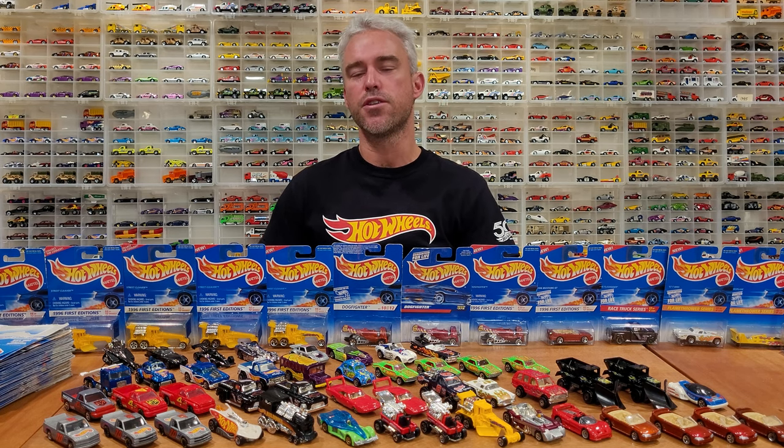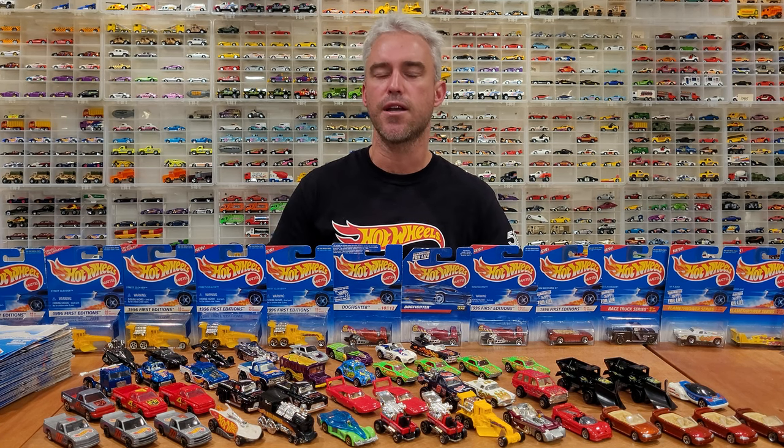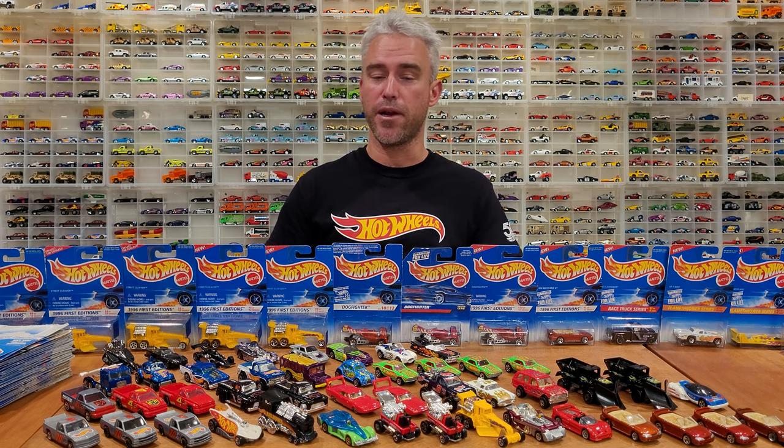Welcome back vintage Hot Wheels collectors and diecast enthusiasts. You are in the Hot Wheels room with me. Today we are doing a year-by-year video. This is my long-running series that I have been producing starting back with the 1974 Hot Wheels, going every year — every Hot Wheel ever produced during the main line — so that excludes promotional cars, real riders, anything like that. These are just the cars you would have found on your pegs for somewhere between $0.67 and $1.20 depending on the time period.